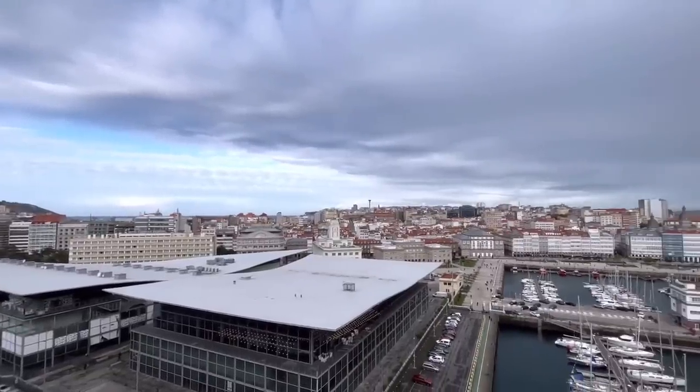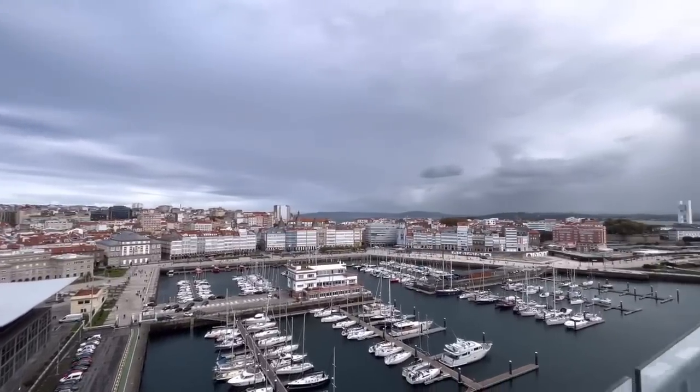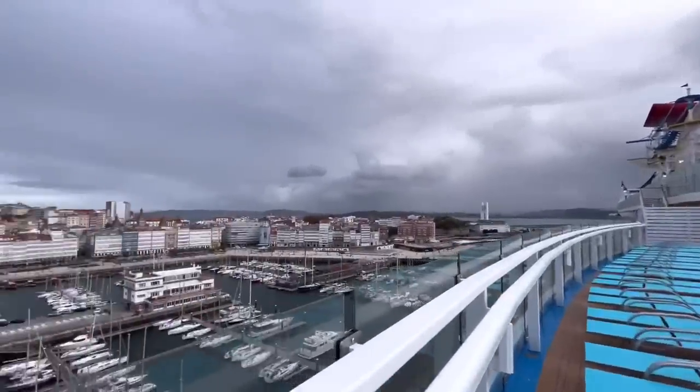Look at this view. This is a beautiful city. We're definitely going to do a little bit of exploring. Just keep in mind, guys, while I'm here, this whole ship is my main focus. Not really so much of the port.